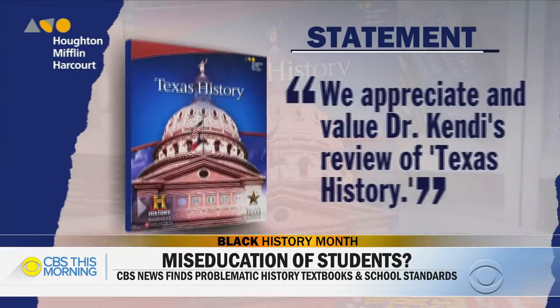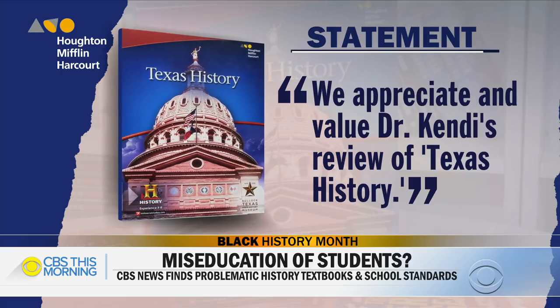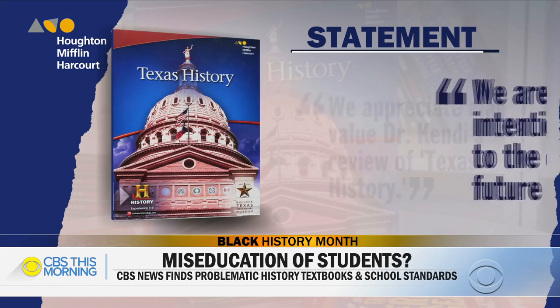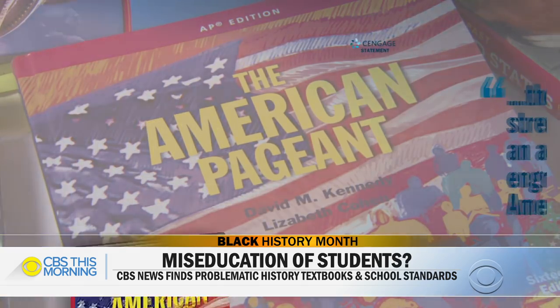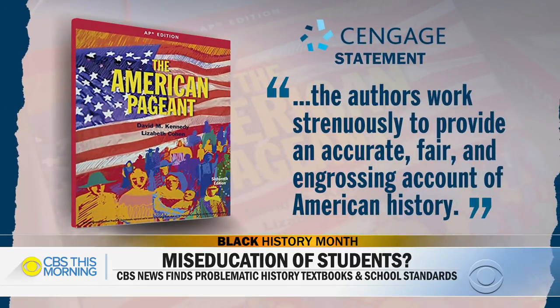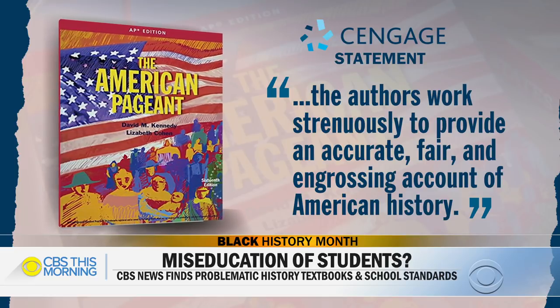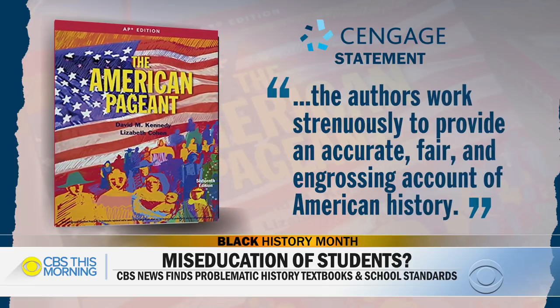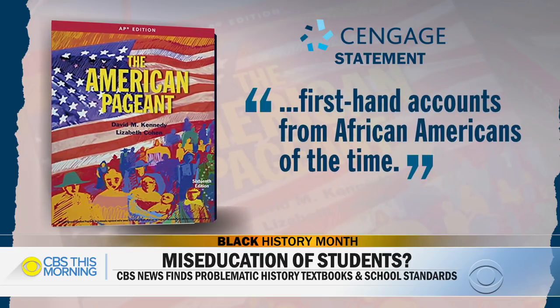The publisher of the Texas History book, Houghton Mifflin Harcourt, told CBS News it appreciates Dr. Kendi's analysis and is making intentional changes to the content in future editions. Cengage, the publisher of The American Pageant, said the authors work strenuously to provide an accurate, fair, and engrossing account of American history, noting the newest edition makes corrections and includes firsthand accounts from African Americans of the time. Important to note, though: publishers can make these changes, but it's up to the states to adopt them.